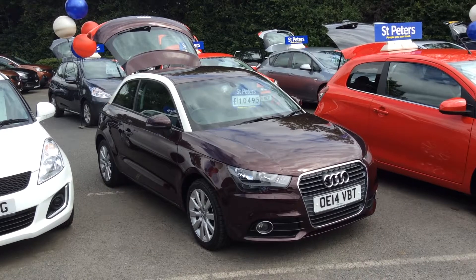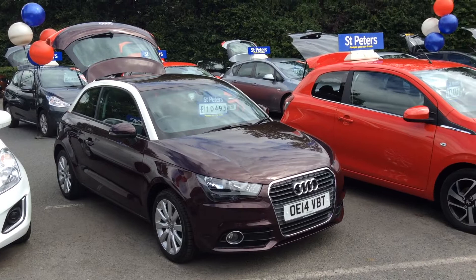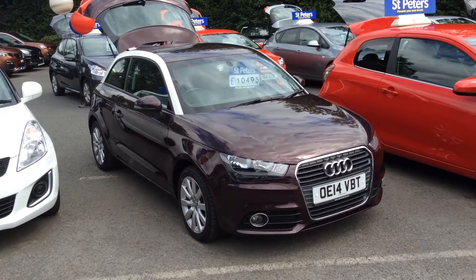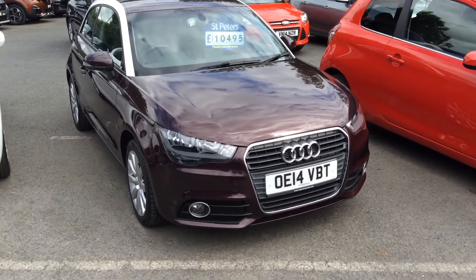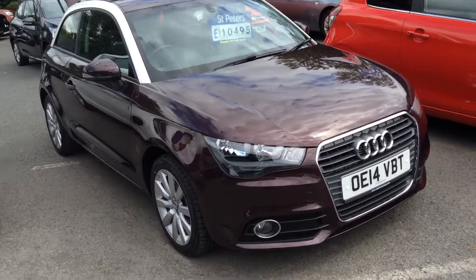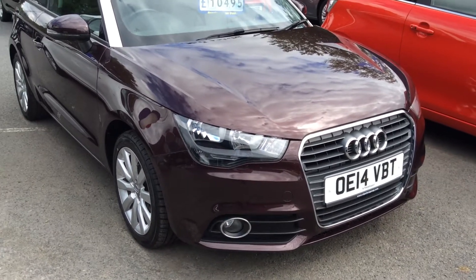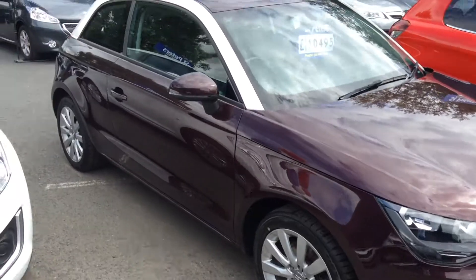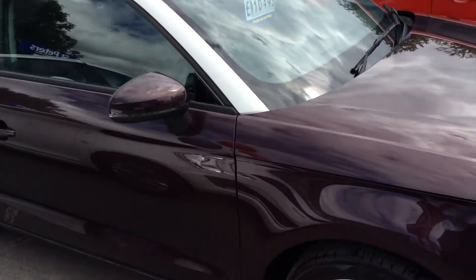This is the 1.4 Turbo FSI Sport finished in Misano Red, which to me is like a dark red or almost a purple, plum-type colour. It's a 2014 on a 14 plate, so the beginning of 2014, and is only £10,495. Being the FSI Sport, it has a host of extras including daytime running lights, front fog lights, alloy wheels, lightly tinted rear windows, and a contrasting over-hoop colour.